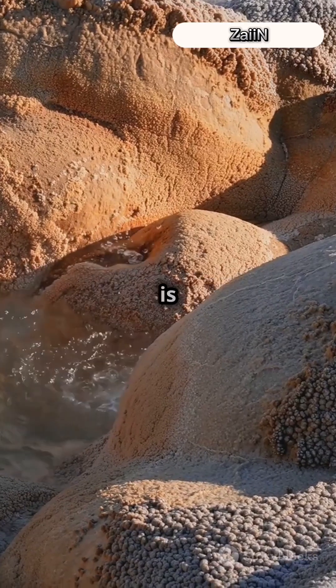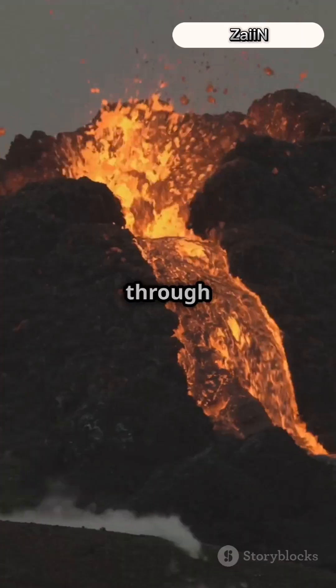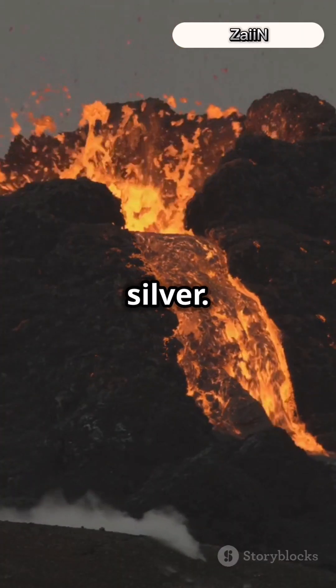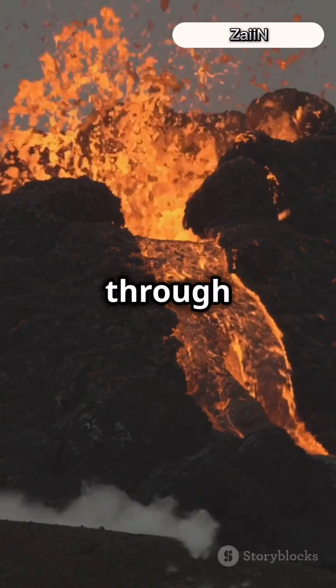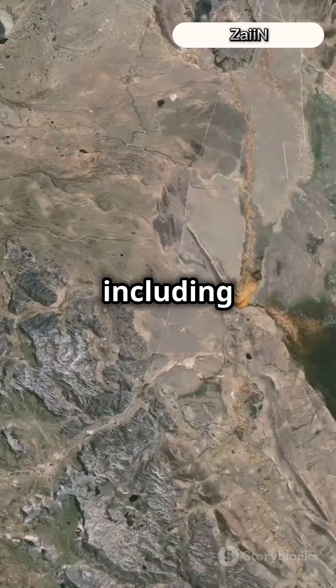One way silver is deposited is through hydrothermal activity — hot, mineral-rich water moves through rock cracks and leaves behind silver. Another way is through volcanic activity, where magma cools and crystallizes minerals, including silver.